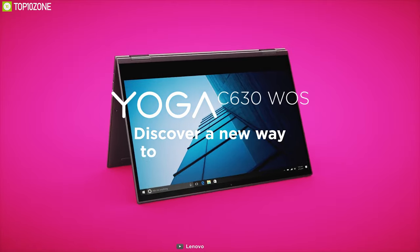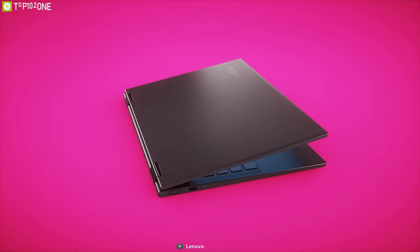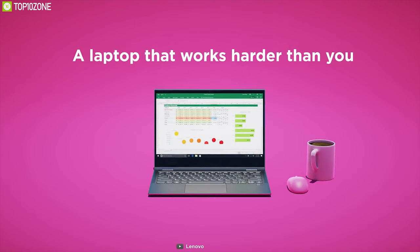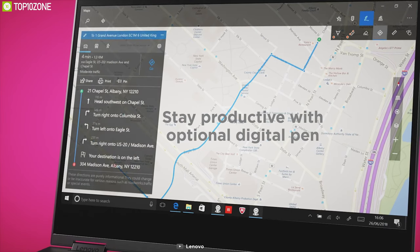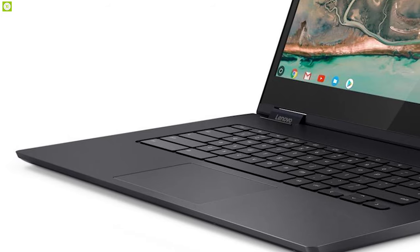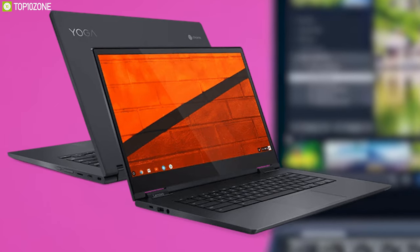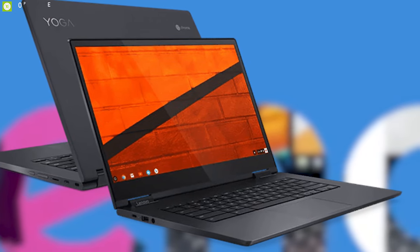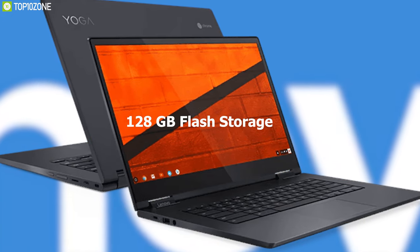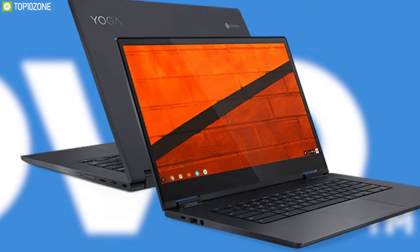Fast, secure and easy to use, the new Lenovo Yoga Chromebook C630 boasts the latest features in a beautiful convertible design. From table to tent, to stand, to laptop mode, the Yoga Chromebook is a 360-degree convertible 2-in-1 laptop. It comes with a 15.6-inch near-edgeless 10-point touchscreen display with up to 4K resolution, an optional full white backlit keyboard and spacious trackpad. This laptop is powered by the 8th generation Intel Core i5 processor with integrated graphics, 120GB of flash storage for fast boot-up times, and 8GB of DDR4 memory for streamlined multitasking.